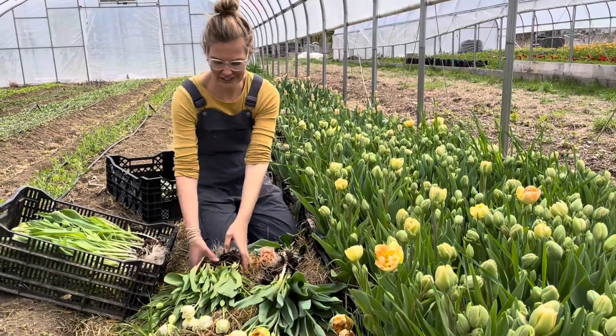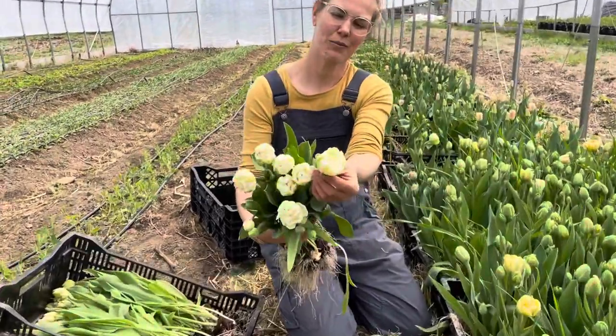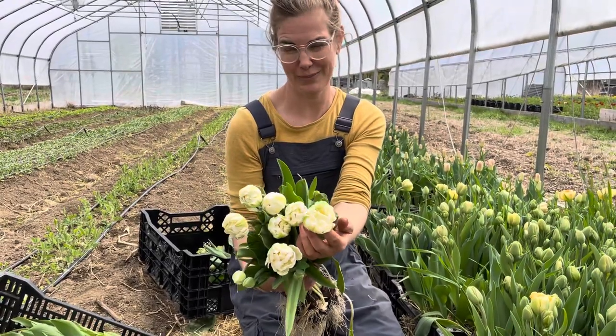First off I have Mt. Tacoma. These are a big pure white double. These open up like a peony flowering tulip, meaning they're packed full of petals like a peony.